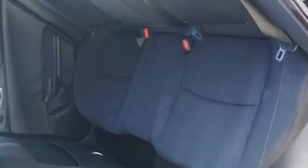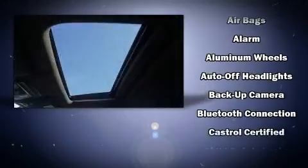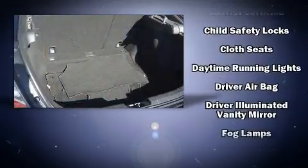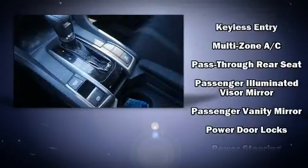Honda ensures the safety and security of its passengers with equipment such as dual front-impact airbags with occupant-sensing airbag, front-side impact airbags, and four-wheel disc brakes with ABS. With electronic stability control supplementing mechanical systems, you'll maintain precise command of the roadway.